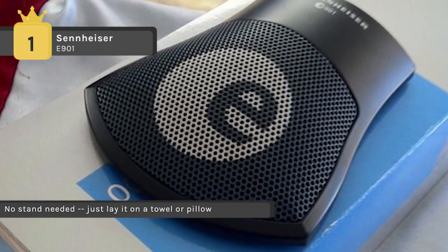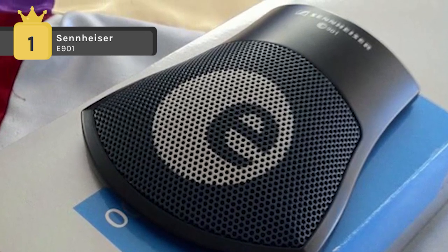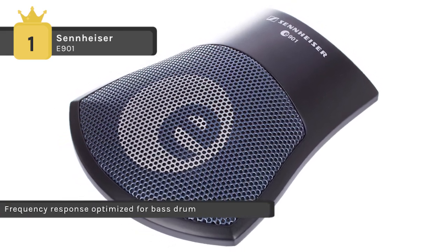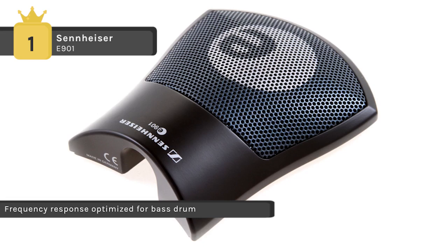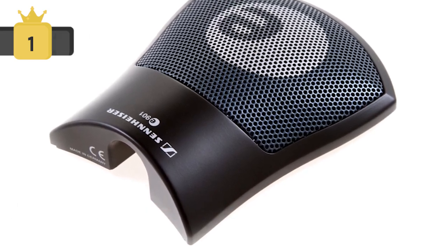The thin, high strength diaphragm delivers a low bass response and reproduces fast transient signals without peak distortion. The rubber damping plate absorbs noise associated with vibration. It offers a half cardioid pattern, effectively rejecting incidental noise and signal at the rear and surface.